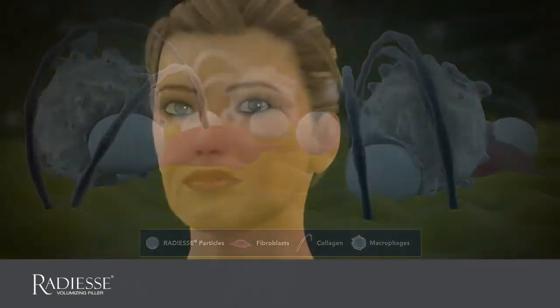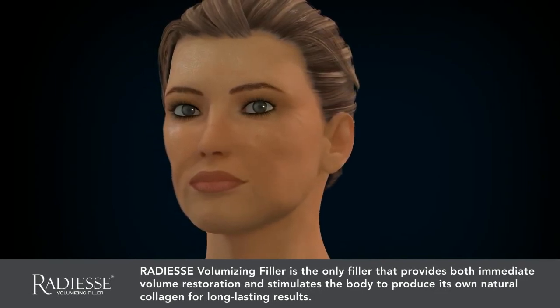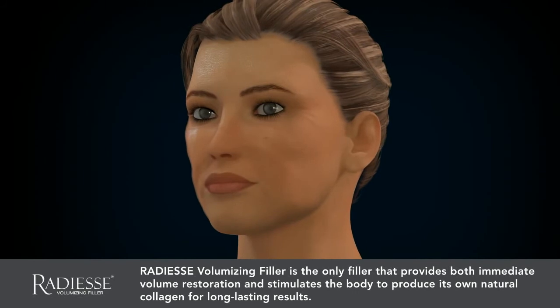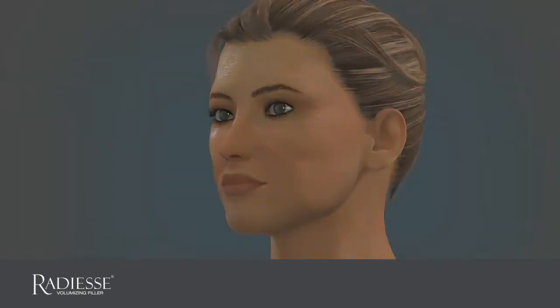Radiesse Volumizing Filler is the only filler that provides both immediate volume restoration and stimulates the body to produce its own natural collagen for long-lasting results. Experience what millions worldwide have and begin your journey towards a naturally more refreshed you today.